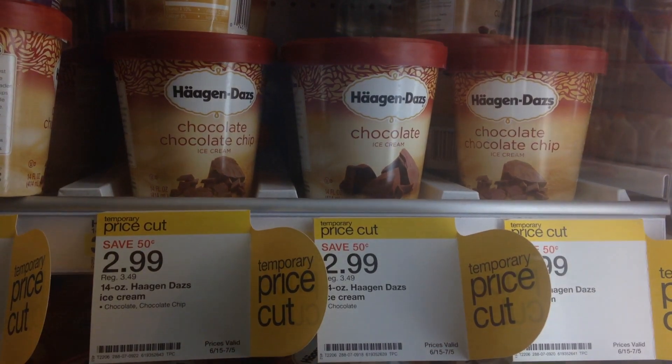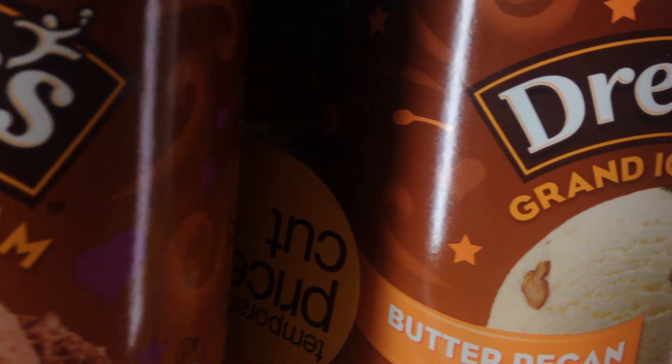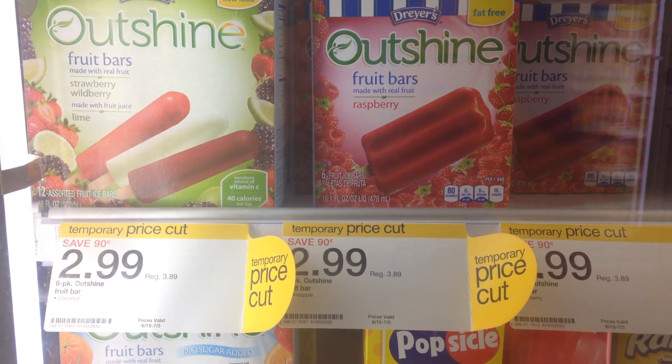This next Target deal is a great one because it's on frozen treats. If you have any get-togethers or a 4th of July celebration planned, it's a great time to stock up. Starting June 29, when you buy five select Haagen-Dazs 14 ounce, Dryer's Ice Cream or Eddie's Ice Cream — the 48 ounce size — or the Outshine Fruit Bar 6-8 count, they'll all be $2.99 each. When you buy five you get a $5 Target gift card back. You can mix and match them too, which is awesome.